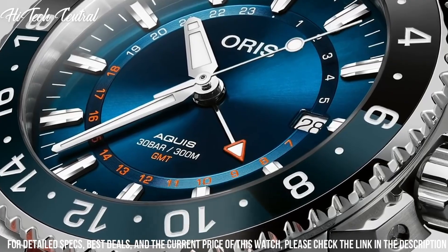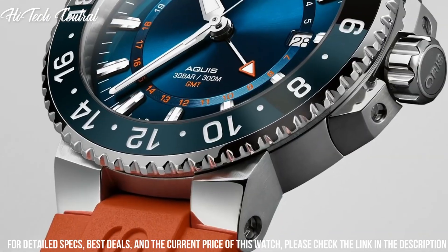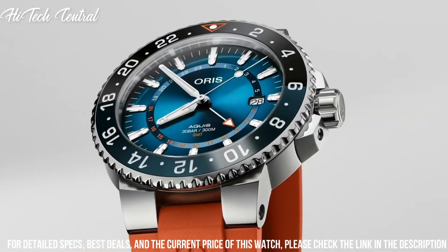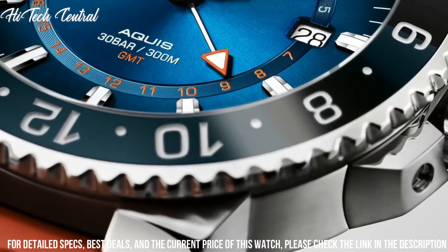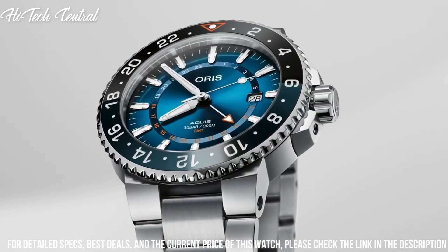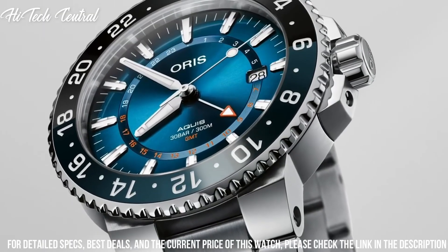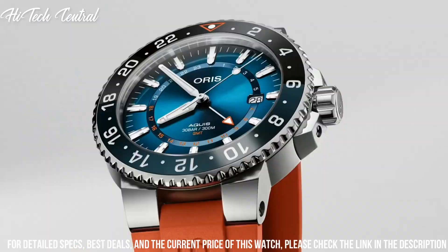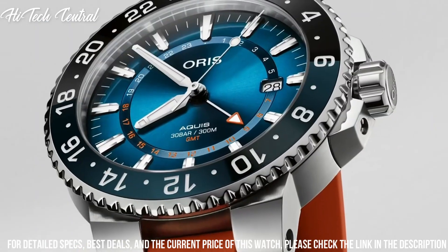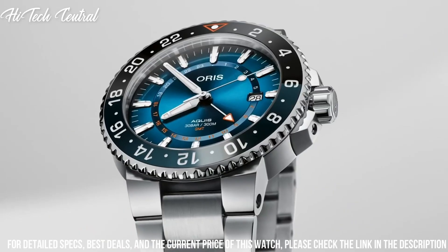Round case shape, case size 44 mm, band width 24 mm, folding clasp, water-resistant at 100 meters (330 feet). Functions: chronograph, tachymeter, date, hour, minute, second. Additional information: limited to 500 pieces, Martini Racing Limited Edition series. Casual watch style.